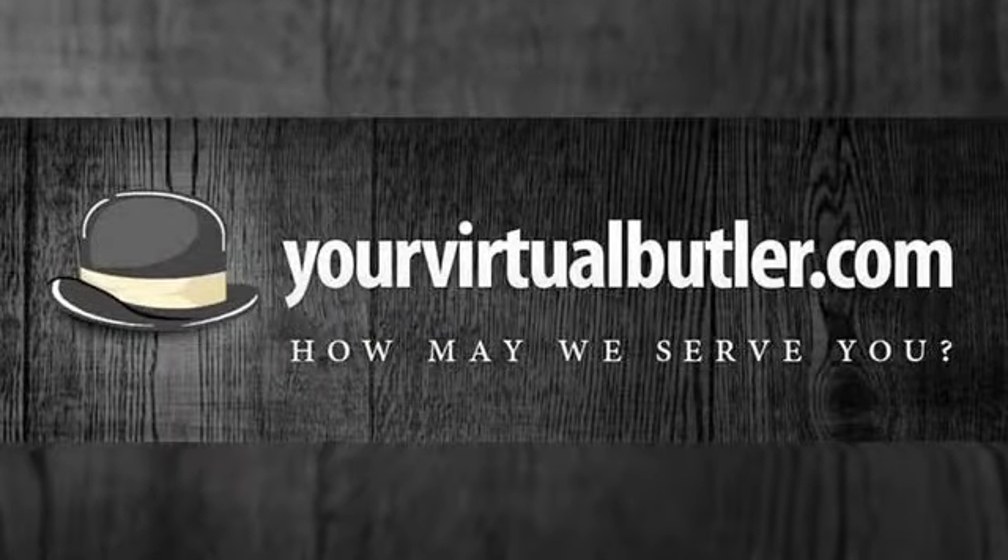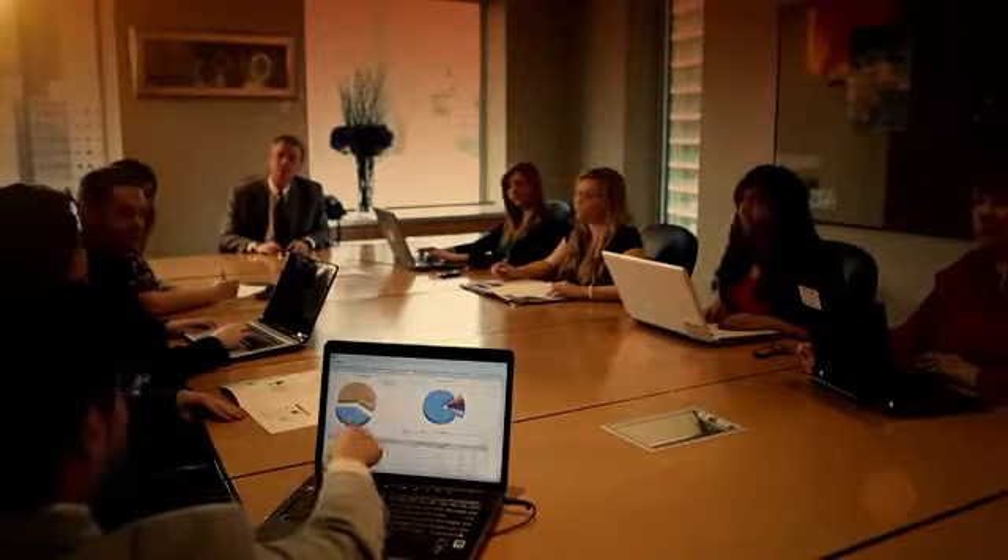Introducing a simple and revolutionary way to serve your customers. Your virtual butler is the cloud-based software solution to optimize your office business center.